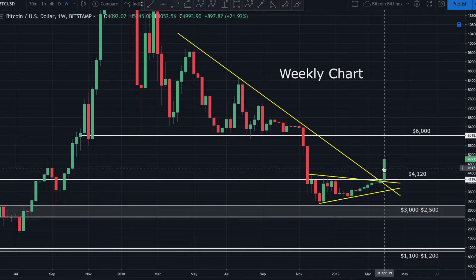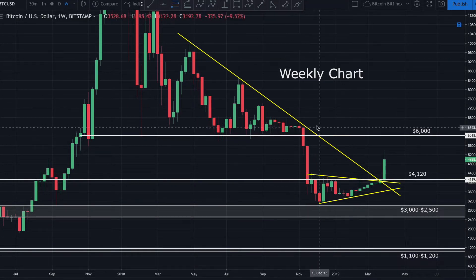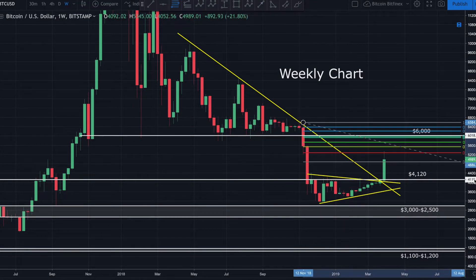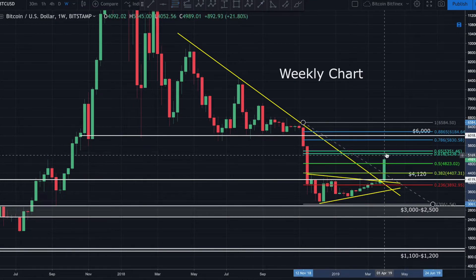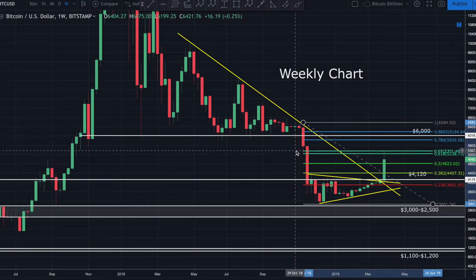We came up here and had a perfect hit right off the golden pocket — the zone between the 0.618 and the 0.65 Fibonacci retracement level. If we draw it out going swing high to swing low, we can see it was a perfect technical hit right inside that golden pocket.